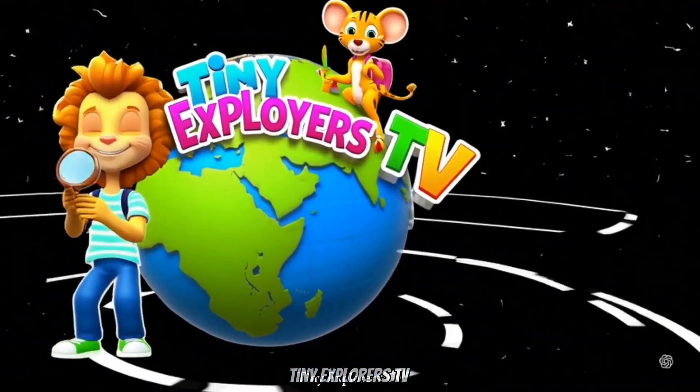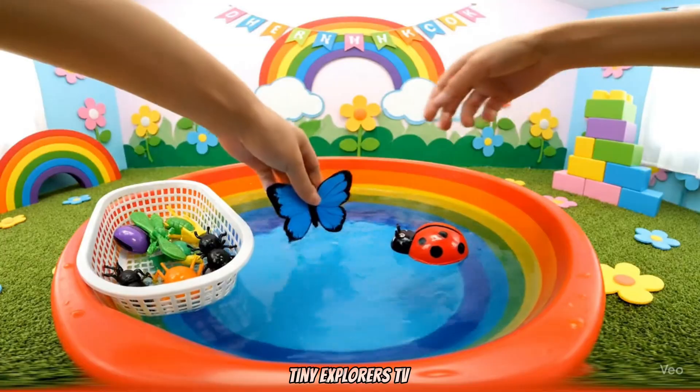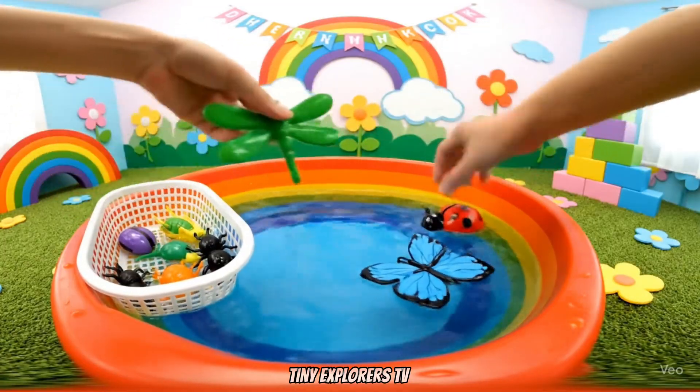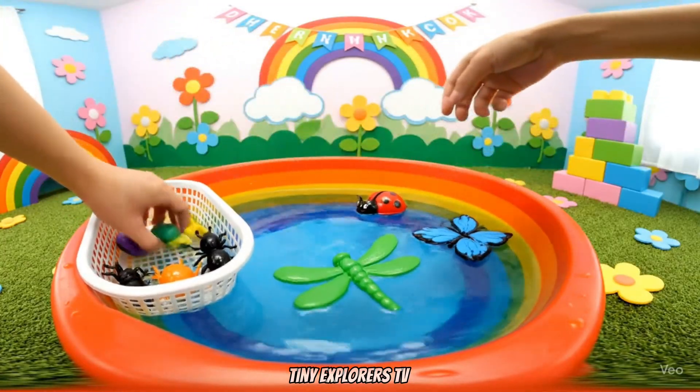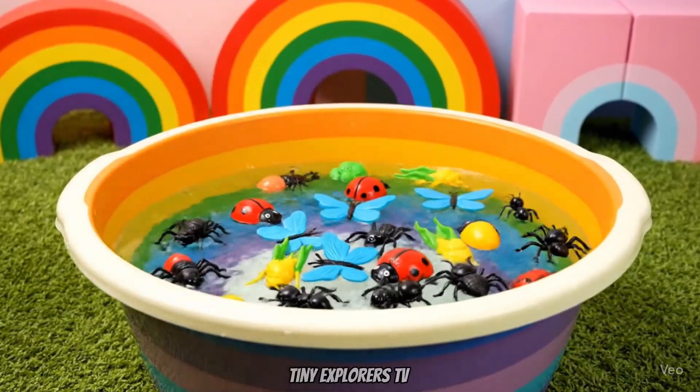Welcome to Tiny Explorers TV! Hello, kids! Today we will learn the names of many bugs and insects. We will see their toys and then the real ones. Let's begin!